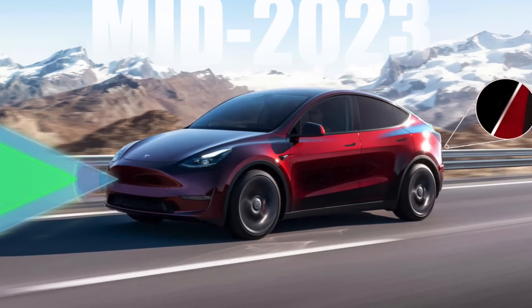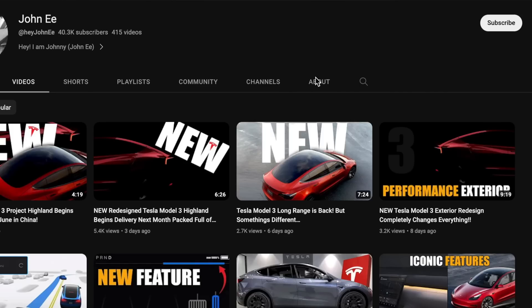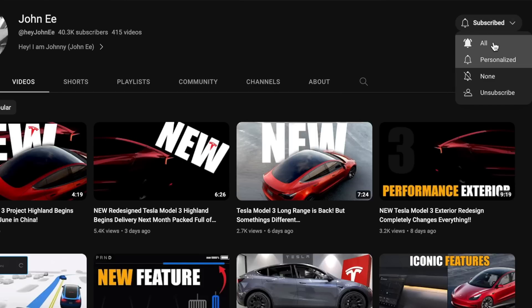It seems like we've been waiting for this news for a very long time, but the Model Y is finally getting Hardware 4. I can't say how extremely excited I am for you guys as well as myself, because the upcoming Model 3s and Model Ys are likely going to be arriving with Hardware 4 in the next couple of weeks, if not already now. I know the main reason you guys probably follow this channel is that you want the latest updates on the Model Ys, Model 3s, and the rest of the lineup with Hardware 4.